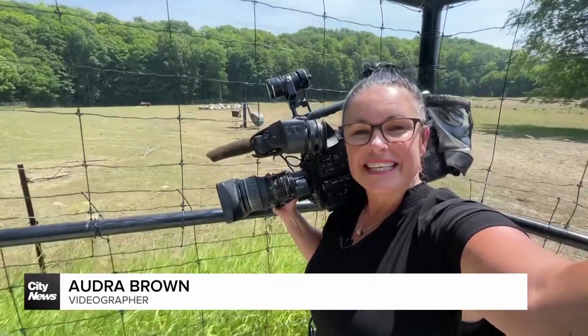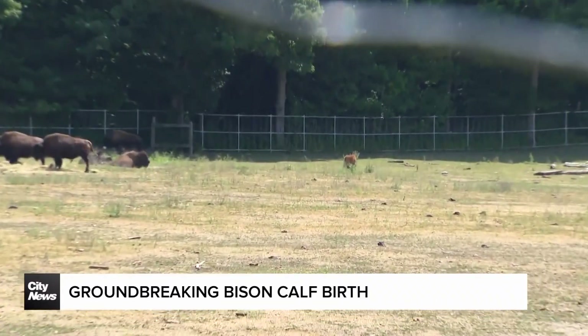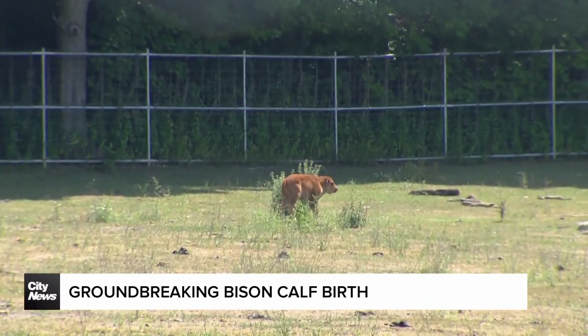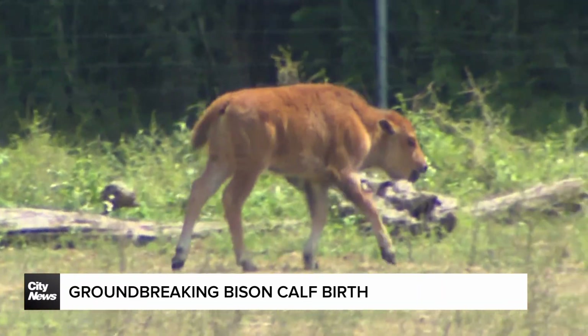So far the little baby doesn't have a name, but you can check the zoo's social media for that update, and you can come and visit the new baby at the bottom of the Canadian domain. At the Toronto Zoo, Audra Browne, City News.